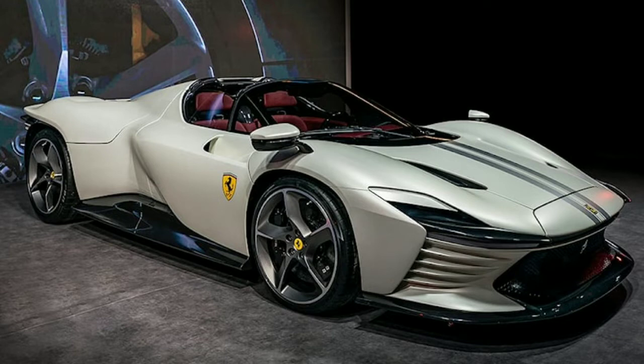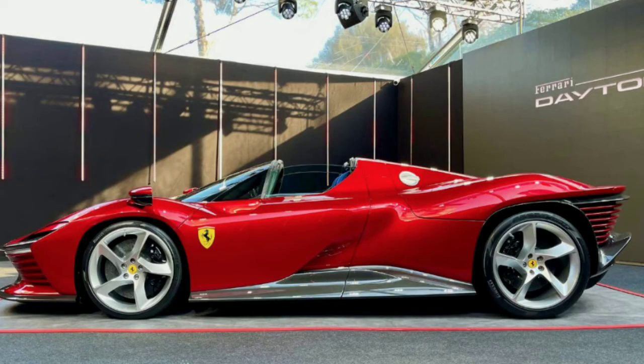I may have spoken too soon about these three cars being Ferrari's holy trinity, because Ferrari might make an SP4 sometime in the future. All I know is that if they make an SP4, it's also going to look outrageous.